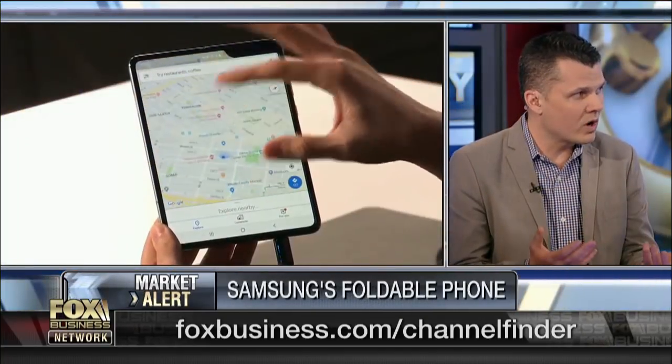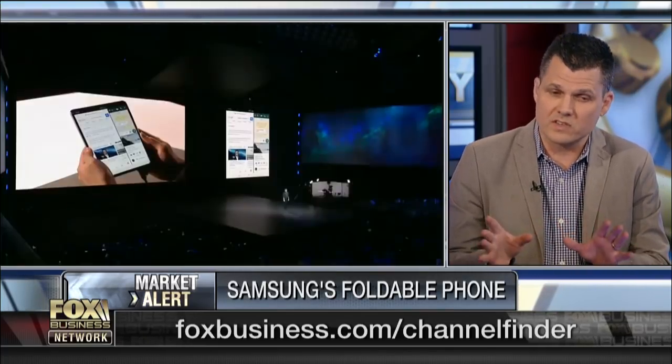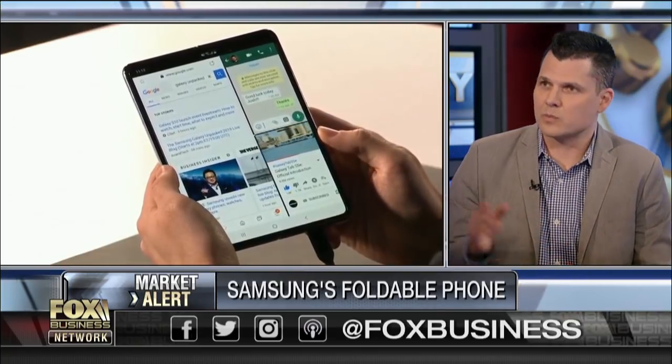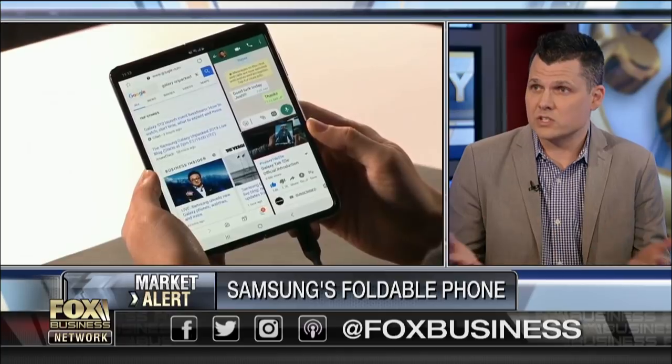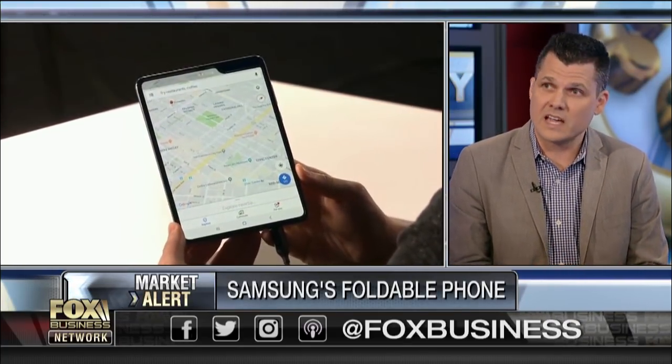The idea is that you have a device that goes from phone to tablet — it's 4.6 inches when folded and 7.4 inches when unfolded, so you have a tablet and phone in one. It's great for viewing content, and they're also thinking about productivity because you can run three apps at the same time. It literally changes the shape of phones and proves that Samsung is a big innovator, out-innovating Apple.